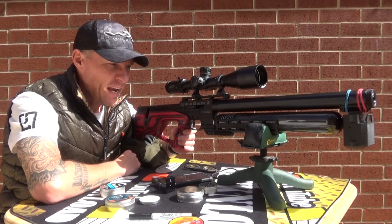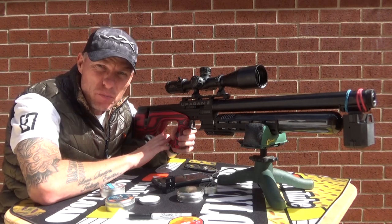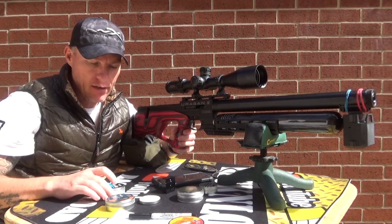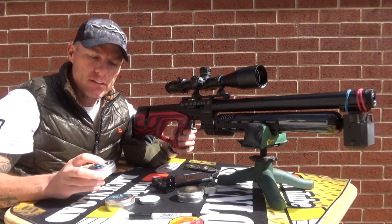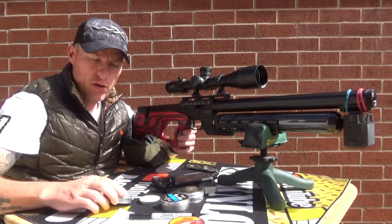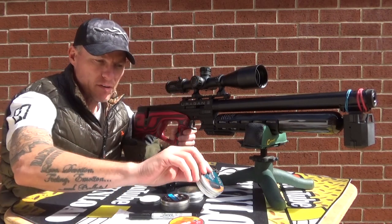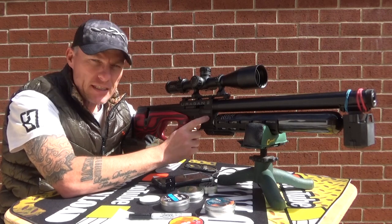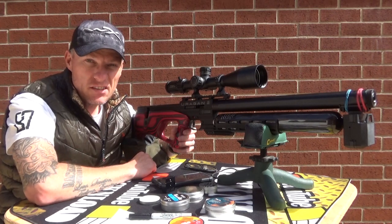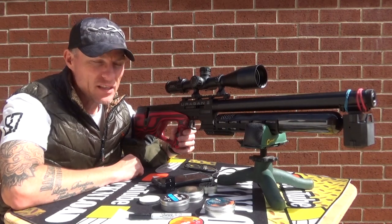Hi guys, this is Rack and Load. A question I get asked a lot is: are 177 sub-12 slugs any good? So it's time for a test. I have got some JSB Match Diablo Knockout slugs and some H&N HP slugs — both 177 — shooting them out of this AGT Eurogun 2, sub-12, at 30 yards on my backyard range. Let's do an accuracy test and a velocity and consistency test to see what these things are doing.